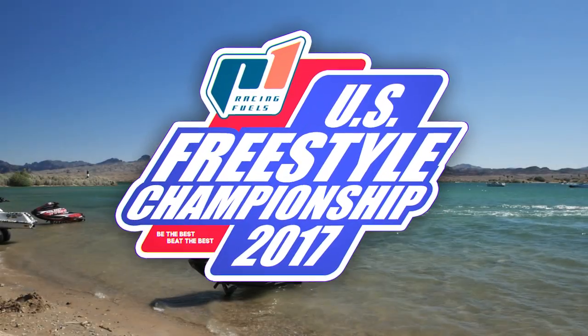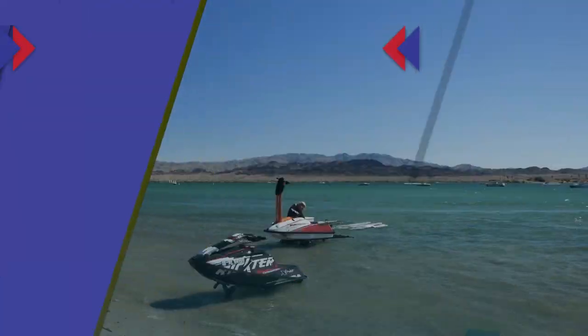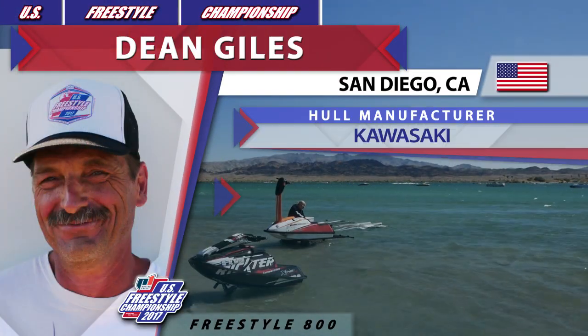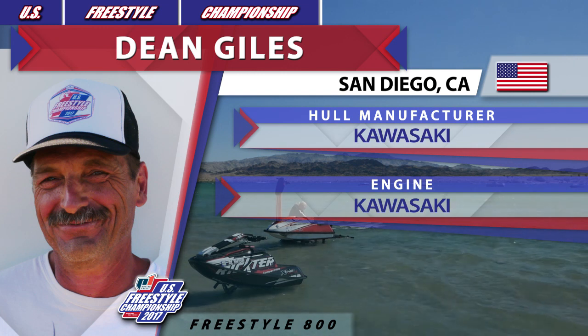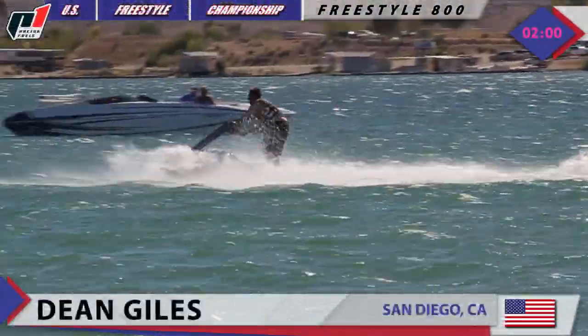2017 P1 Racing Fields US Freestyle Championship West Coast Run in Lake Havasu City, Arizona. This is Freestyle 800 class and next is Dean Giles, competing on Kawasaki SXR, powered by Kawasaki. Here we go.